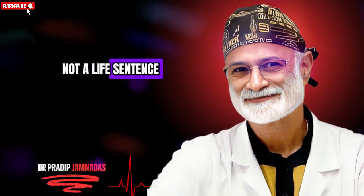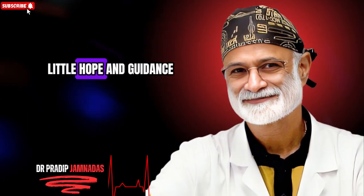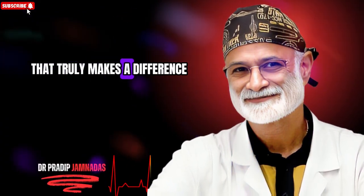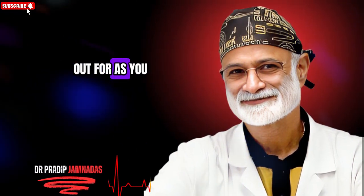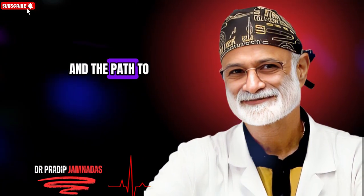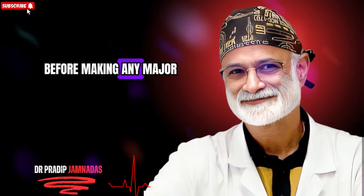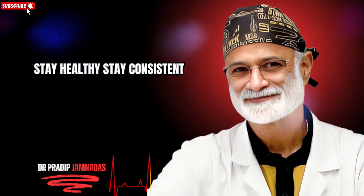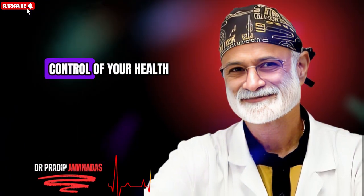Type 2 diabetes is not a life sentence — your body has the power to heal when you give it the right fuel. If this video helped you, make sure to like, subscribe and share it with someone who needs a little hope and guidance on their health journey. Your support helps us bring more science-based content that truly makes a difference. Remember, progress takes time and the path to better health starts with awareness and consistency. Always consult your doctor before making any major dietary changes, especially if you are on medication. Thank you for watching — stay healthy, stay consistent, and we'll see you in the next video.